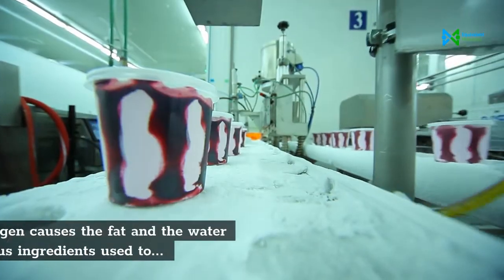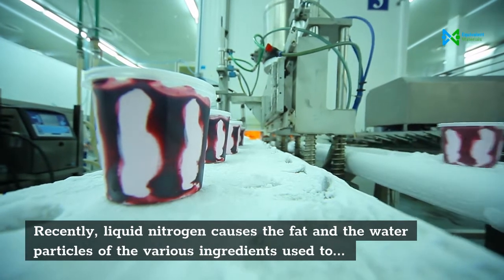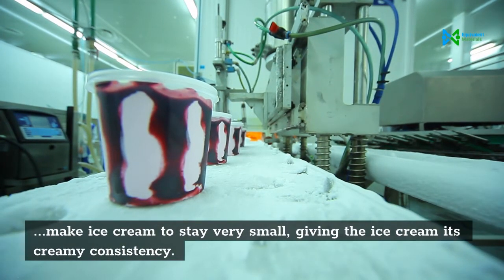Recently, liquid nitrogen has been used to make ice cream. It causes the fat and water particles of the various ingredients to stay very small, giving the ice cream its creamy consistency.